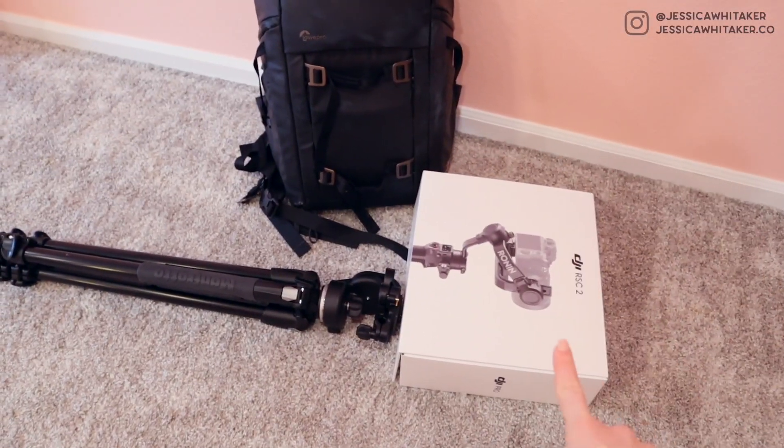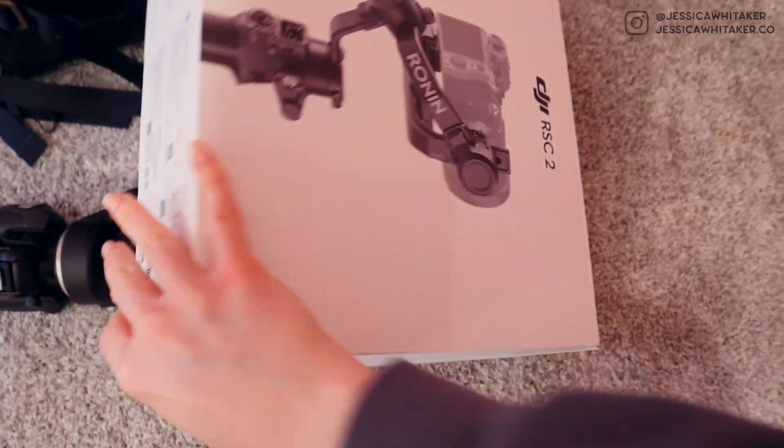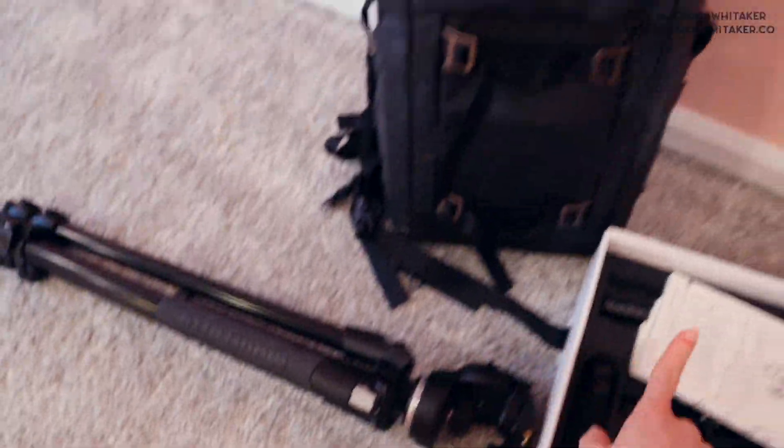All packed up. And the gimbal, this is gifted to me kindly from Moment, is packed up here because I don't know how else to transport it. And then I have my tripod and then my camera bag. In my car, I have a reflector, a blanket, umbrellas, things like that. And now I need to load this up and then quickly get dressed and head off.